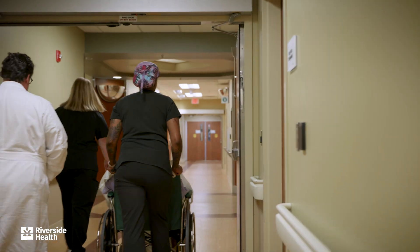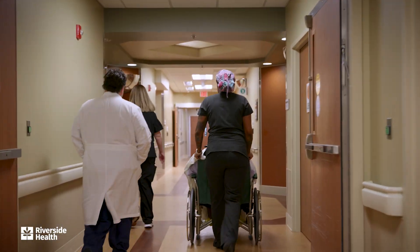Sometimes it can be treated with medications, which is a fantastic solution for lots of patients. For many patients, their tremors don't get better with medicines, and that's when we start looking into surgical options.